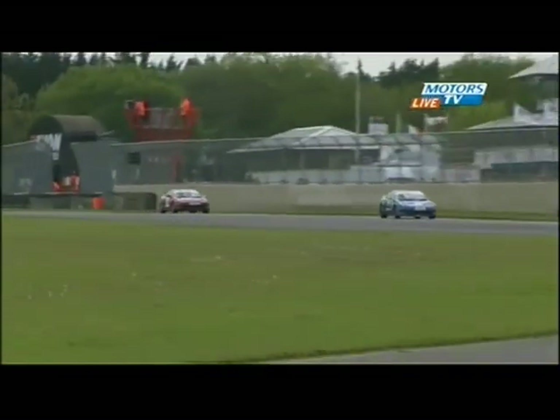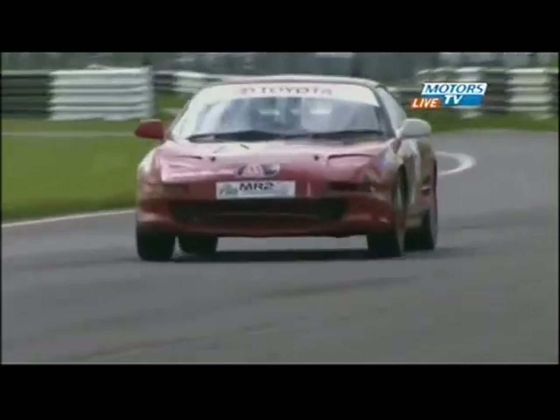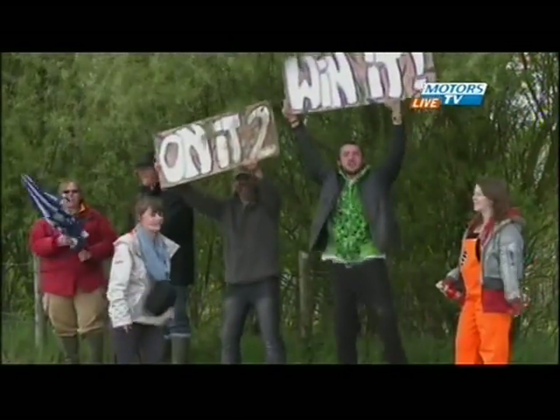Six laps down here at Castle Combe in the 750 Motor Club's Toyota MR2 Championship race. Matthew Palmer leads by 0.9 of a second from Ben Rowe, and the man who led early on, George Robinson, is now down in third spot. George Robinson has got a big job on his hands to fight back.